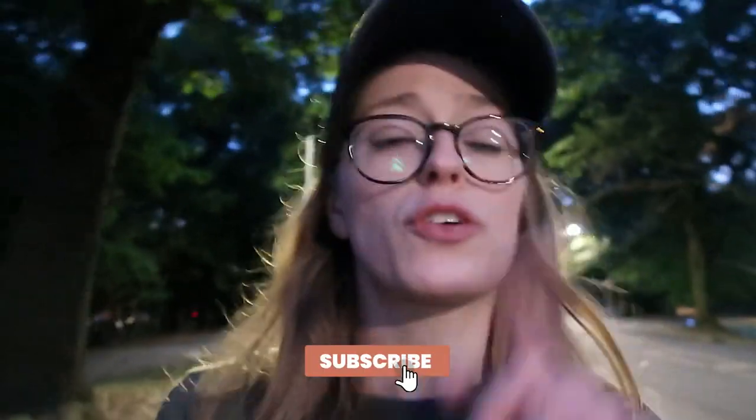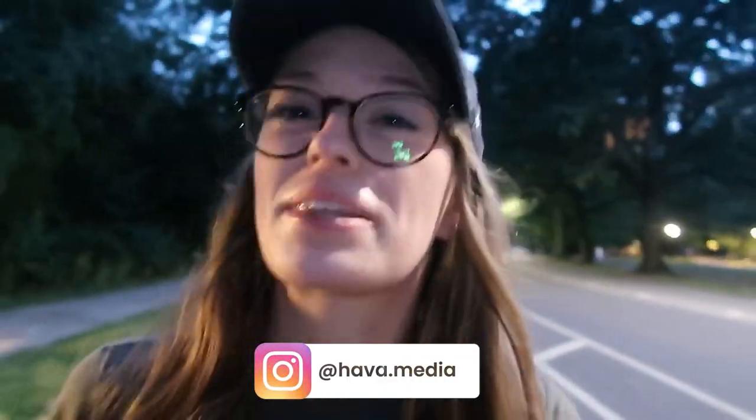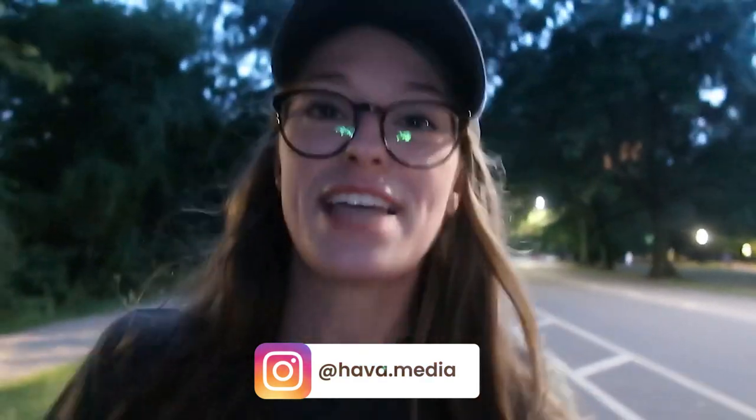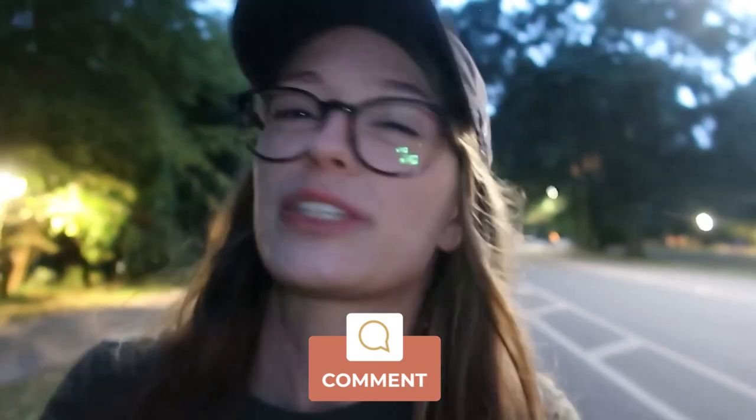There's going to be a link right here as well. Make sure you subscribe, hit notifications, and like this video so you'll know as soon as other fun videos come to the channel. Follow me on Instagram — I would love to know who you are. Please introduce yourself in a DM or a comment down below. Thank you so much for watching — I can't wait to see you in the next video.